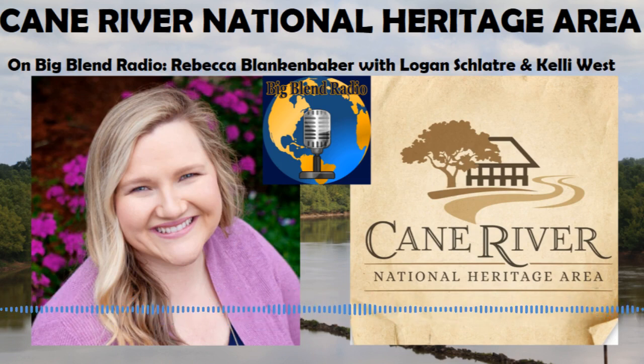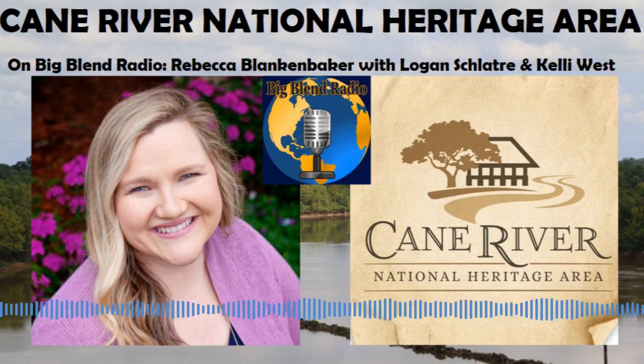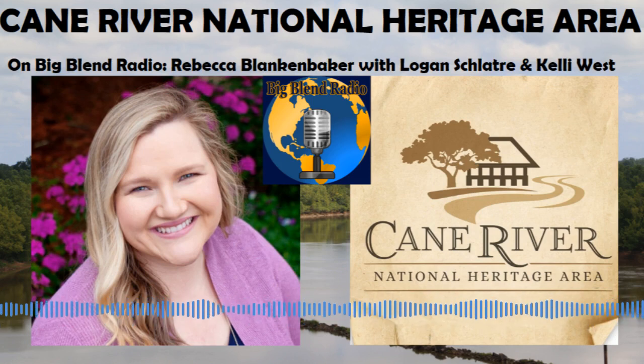The National Heritage Area is a new way of looking at the national park system. It was established in the 1980s as a way for the National Park Service and the Department of Interior to not own so much federal land, but allow local leadership and grassroots efforts toward preservation and cultural conservation. It's a partnership between the local management entity — in our case, a local not-for-profit — and the National Park Service. They give us our federal appropriations, and we adhere to the Secretary of Interior Standards for preservation and conservation.